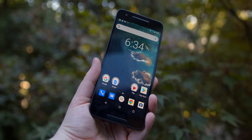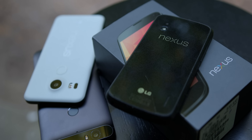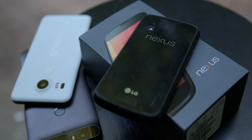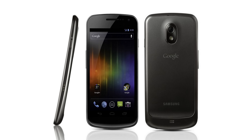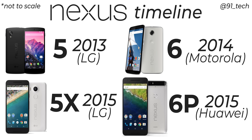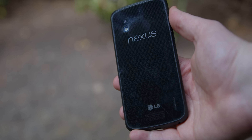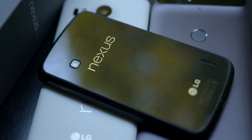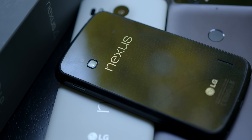The Google Nexus line — saying the name may bring up a whole multitude of feelings for those familiar with the devices, from nostalgia to frustration with hardware issues. The Nexus line has always been one of my favorites because of the really interesting idea behind it: to have each phone made by a different manufacturer but designed by Google. The Nexus One was HTC, the Nexus S and Galaxy Nexus were Samsung, the Nexus 4 and 5 were LG, the Nexus 6 was Motorola, and then the 5X was LG and the 6P was Huawei.